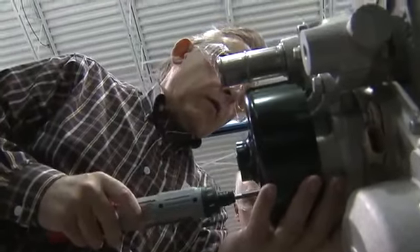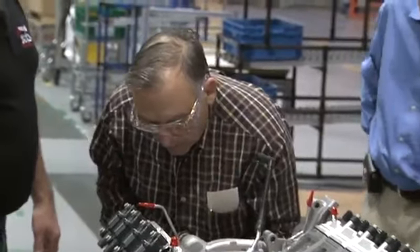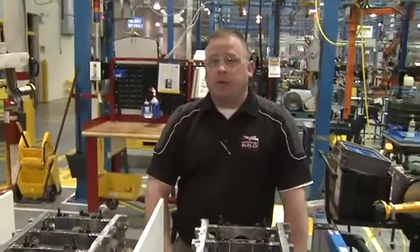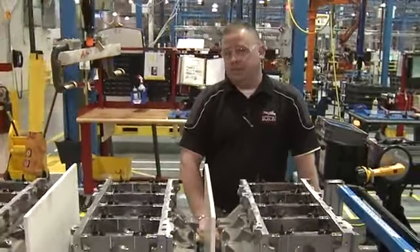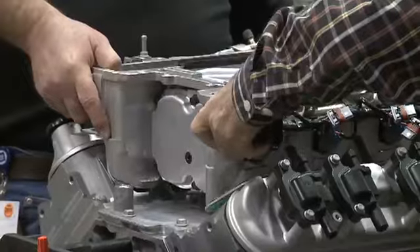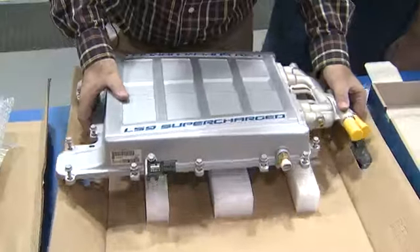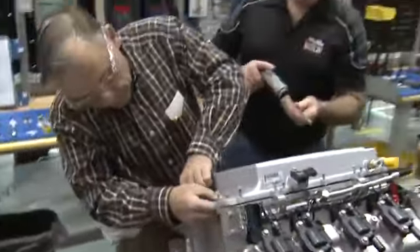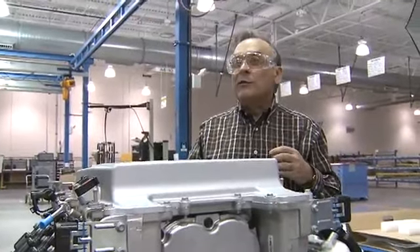Bob admits he's not a gearhead or even mechanically inclined. He just signed up for the Corvette engine-build program. Customers are expected to bolt on and assemble every aspect of the engine and get expert advice and guidance throughout the build, like a boss hovering over them. Keep in mind, this is all for fun, but it's serious business. We've come a long, long way together — it's a window into what made America great.